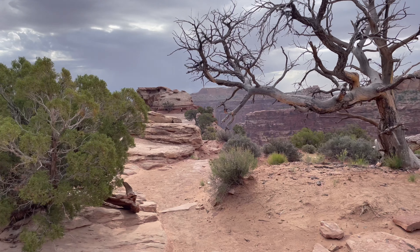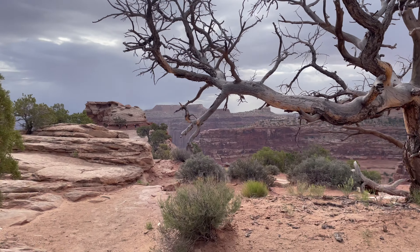In this video, you will see some of the places we visited in Canyonlands National Park.